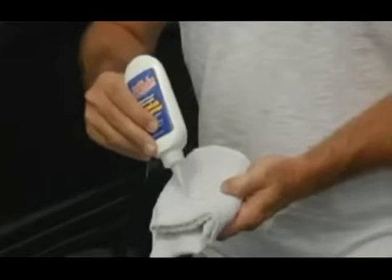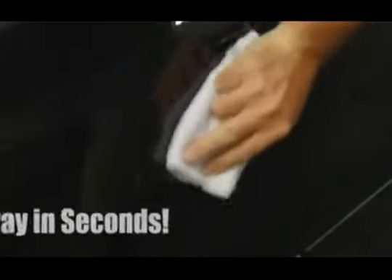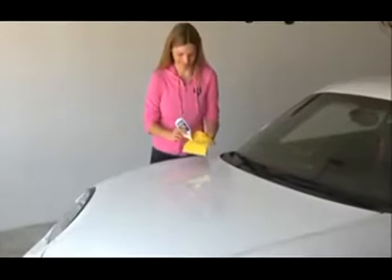It couldn't be easier. Just use a tiny bit of our revolutionary formula and like magic, you'll buff away the scratch in seconds. Watch again — just use a little Scratchdini and then literally wipe the scratch away. It's that simple.